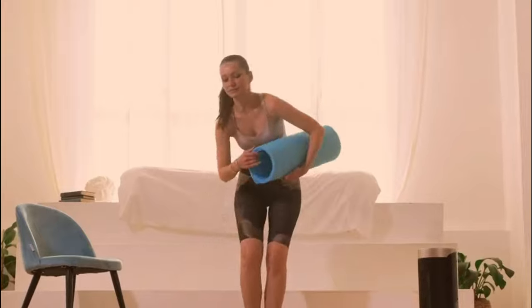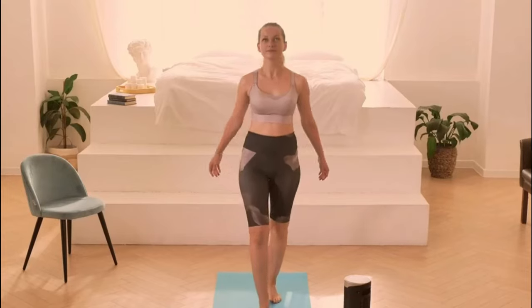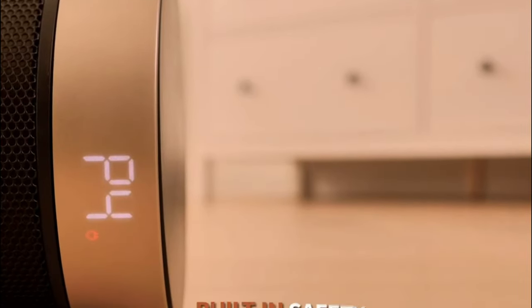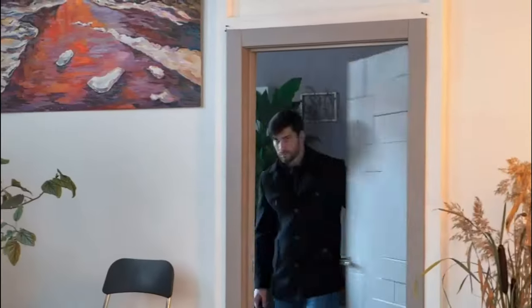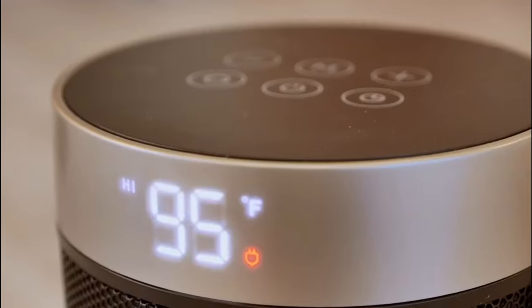Winters can be harsh unless we ensure proper heating and insulation inside. Many basements are not fitted out with heating facilities, rendering them useless during the cold, damp winter months. However, with the best space heaters for basements, you can turn your basement into a comfortable and cozy space. Space heaters run on electricity and are portable and affordable, making them ideal for use at home.